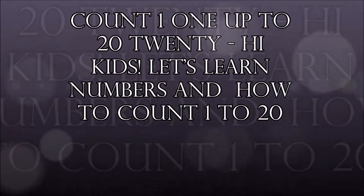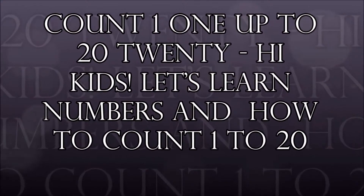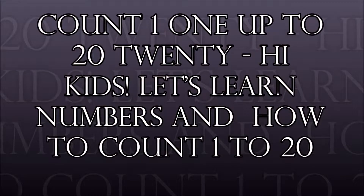Count 1 to 20. Hi kids, let's learn numbers and how to count 1 to 20.